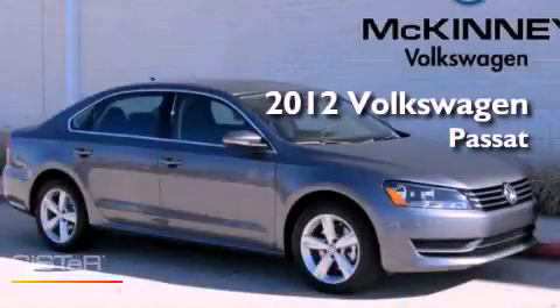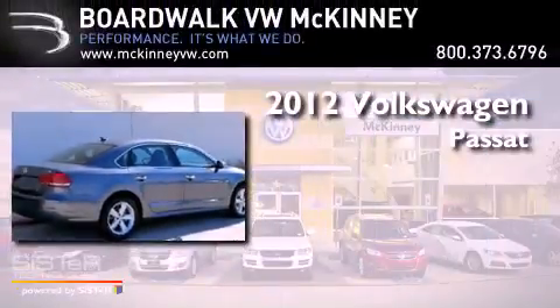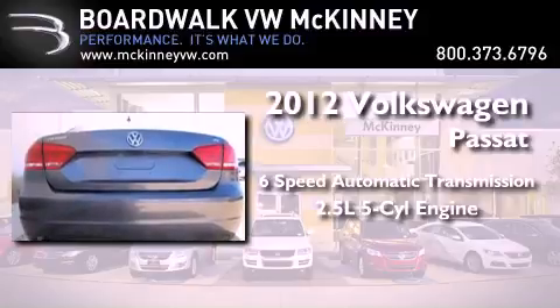This is a brand new 2012 Volkswagen Passat. This car has a six-speed automatic transmission and a 2.5-liter inline five-cylinder engine.